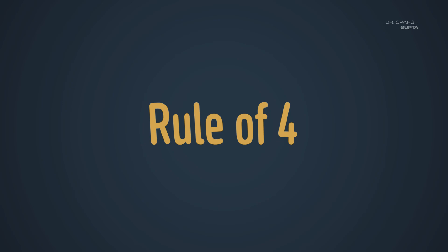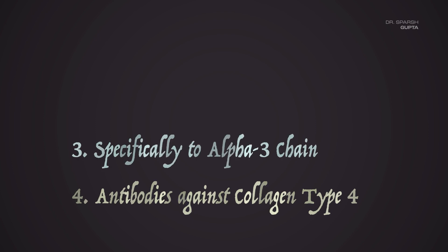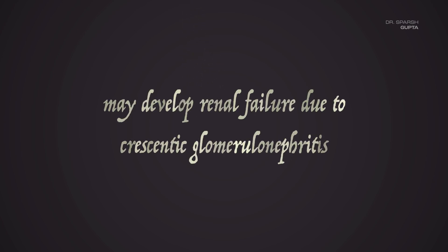For Goodpasture syndrome, we follow a simple rule called the rule of four. It is an example of a condition in which there is formation of antibodies against collagen type 4. Specifically, there is formation of antibodies against the alpha-3 chain of the NC1 domain. Because it is an antibody-mediated hypersensitivity reaction, it is a type 2 hypersensitivity reaction, and patients may develop renal failure because of crescentic glomerulonephritis.